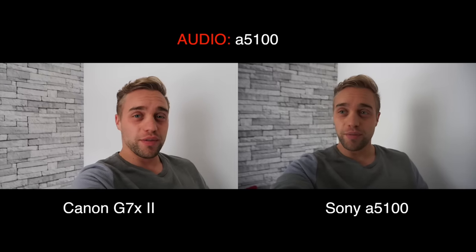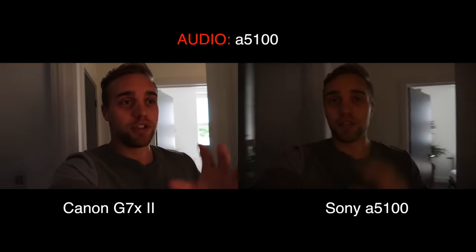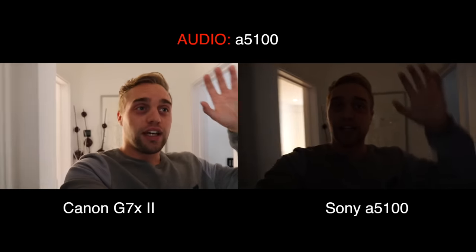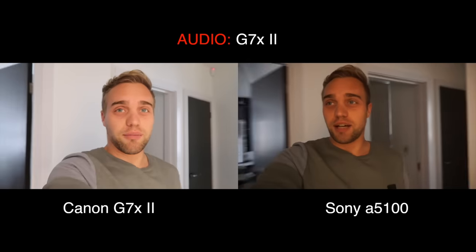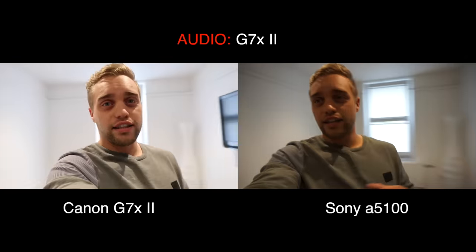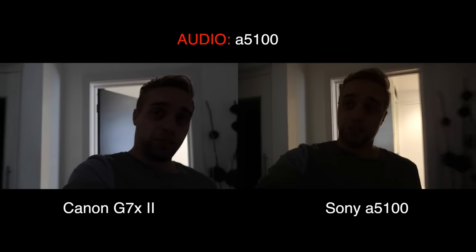We'll start up in this room with no lights on, then walk into a hallway and different light situations so you can see the image stabilization while walking and how the cameras react to different lighting. Here we have no lights on, with light coming from the windows. What I've noticed is that the G7X quite often overexposes when entering a different light situation, and the Sony underexposes.